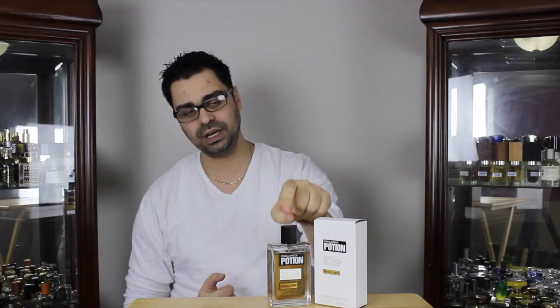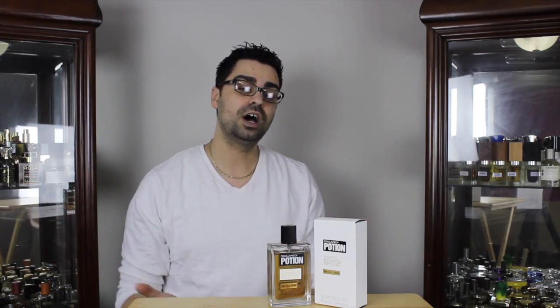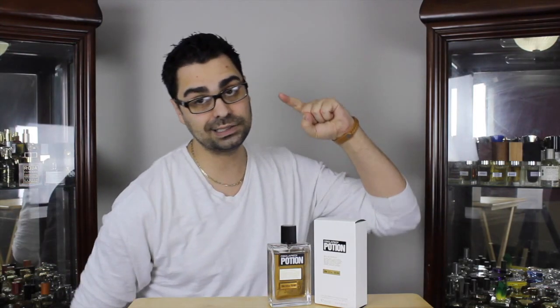I'm going to be reviewing my bottle, which is the Eau de Parfum concentration. They released actually Eau de Toilette and Eau de Parfum together. So just to let you guys know if you're shopping around for this fragrance, I am reviewing the EDP.